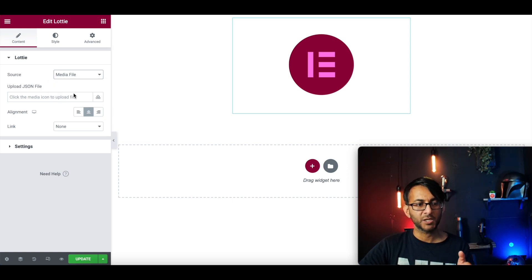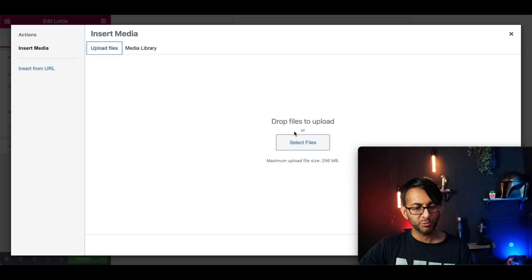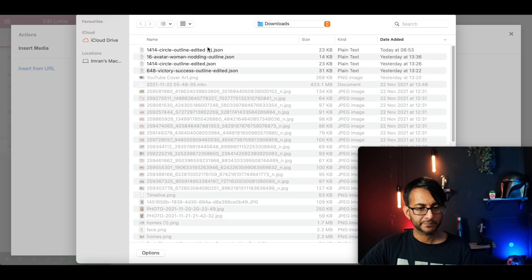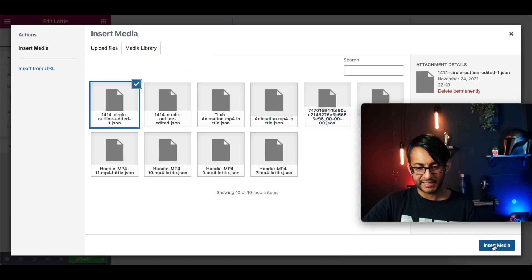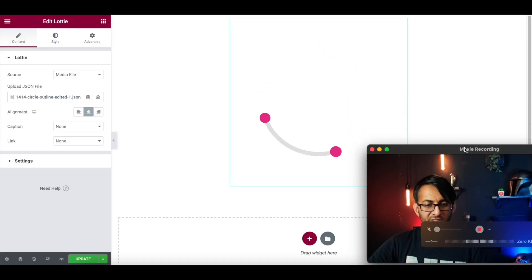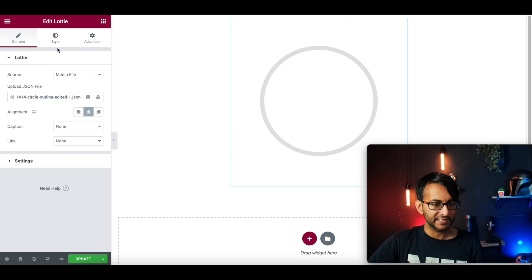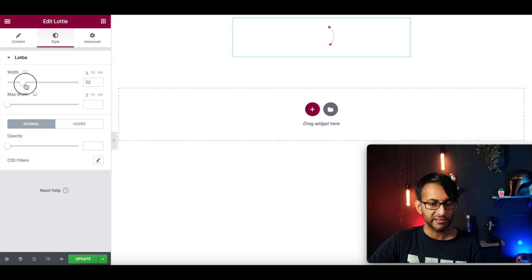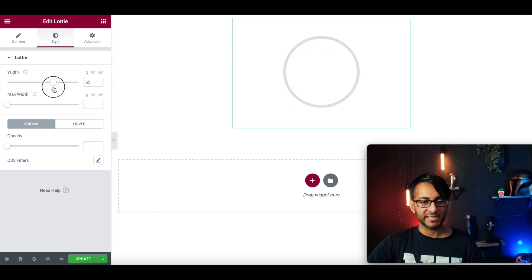What you do is leave this as media library, click the button here to upload, go to upload, and then pull it over. Once that's uploaded, insert it — and now what we've got is our animation playing. Bear in mind, you can go over to styling and change the size with the width. You can have it super big, super small, however you want it in your area.